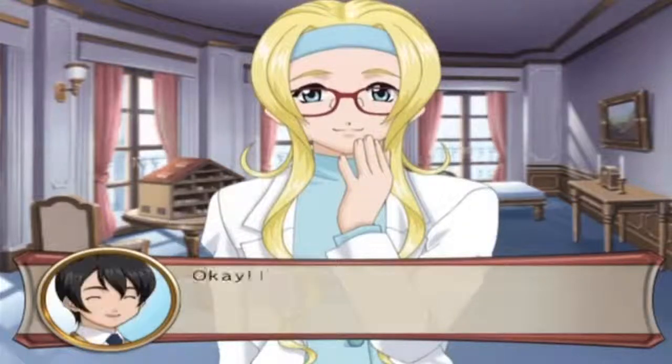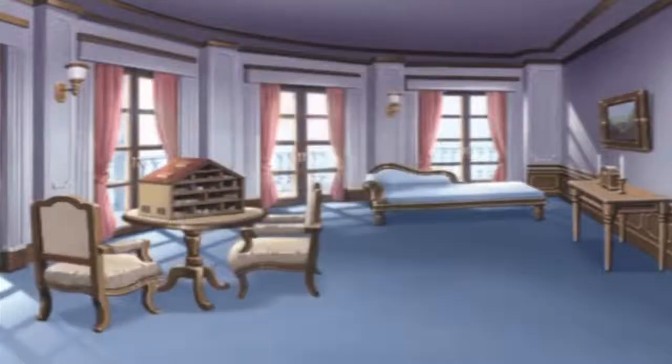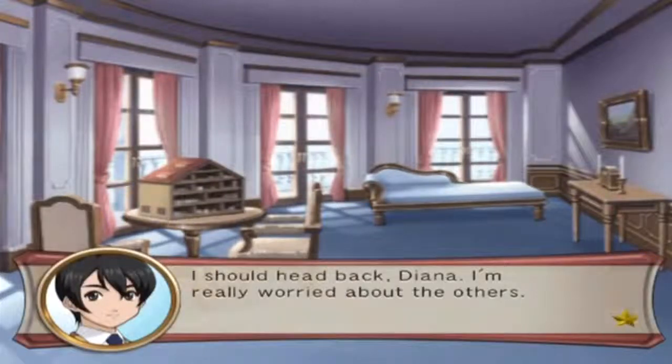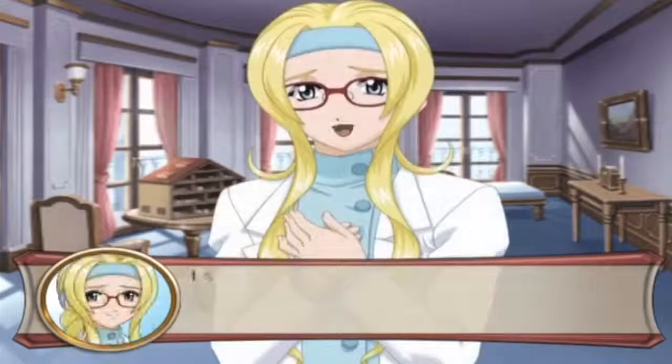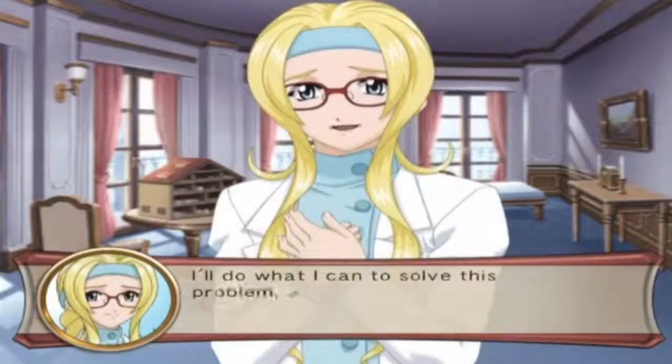I'm so glad you understood what I was trying to say. If I write any new poems, I'd like you to read them and give me your opinion. I'm looking forward to it. I should head back, Diana - I'm really worried about the others. I hope they can get along eventually. I'll do my best to solve the problem as well. Goodbye.